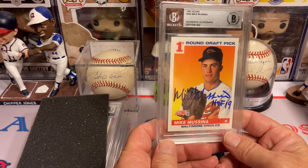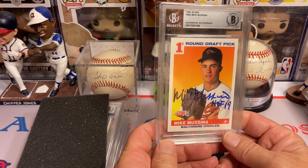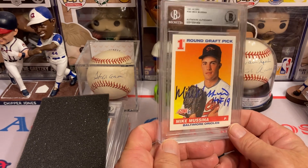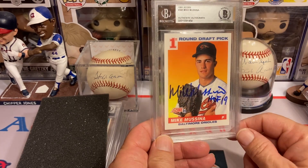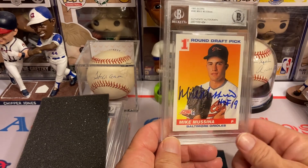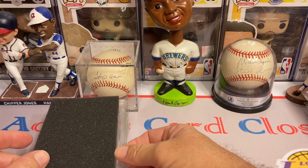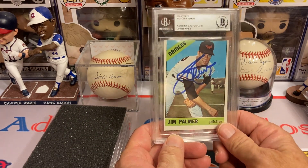The next one is Mike Mussina — Hall of Famer for the Baltimore Orioles. He also played for the Yankees. I love watching him with the Yanks as well. I got the 1991 Score — that's probably my favorite rookie card of his. I do have his other rookie cards autographed as well, but I love the colors on this one and the first-round draft pick logo up there.